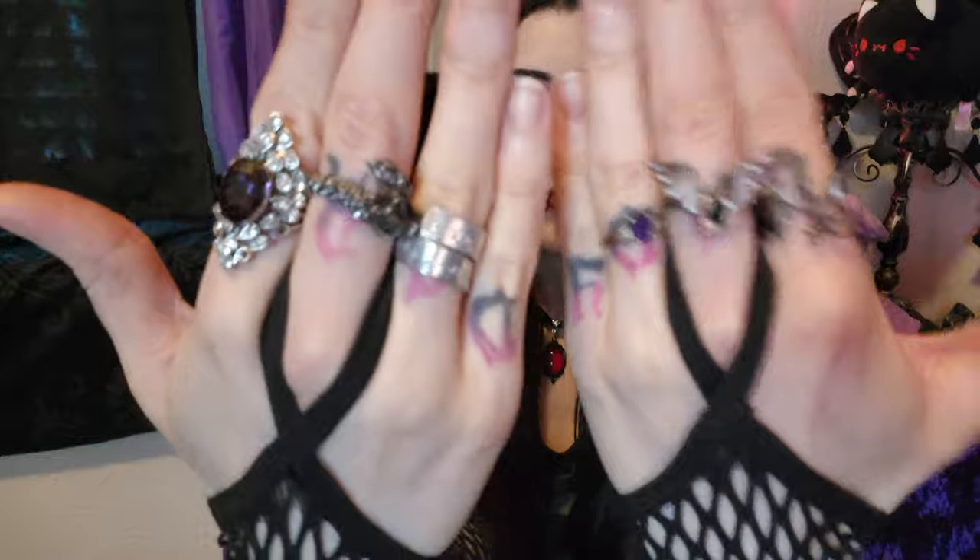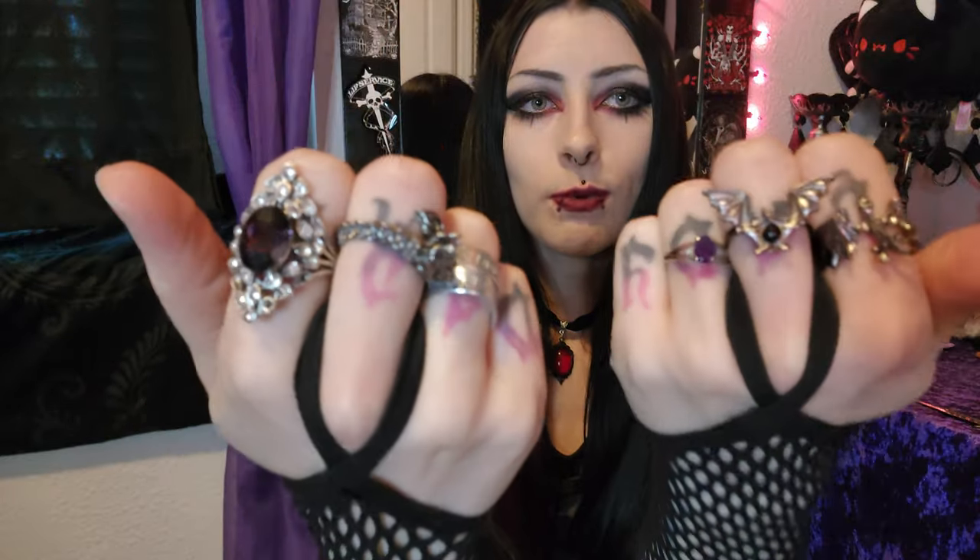Also today I meant to paint my nails, forgot to, and it is time to film and I do not have time to paint them and wait for them to dry. So instead I made up for it with putting on some rings, which I usually do not do, but I feel like they are kind of really dope.